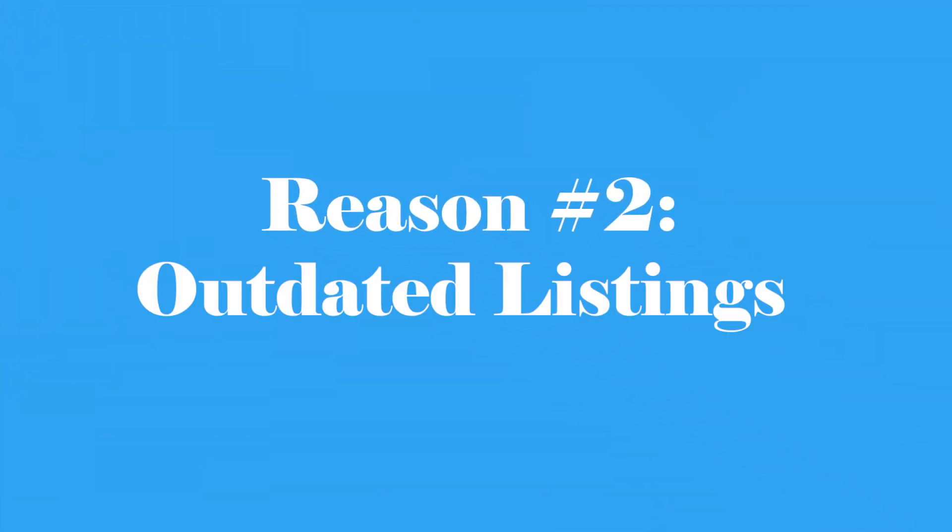Reason two is outdated listings. The algorithm favors listings that are regularly updated. If you've been sticking to the same listings for a long time, the algorithm might push your shop down in search results. There are two things you can do to fix this. Number one, you can take old listings that are underperforming and update them with new titles, descriptions, and tags. Use a program like eRank or Everbee to find the most current keywords and then add them to your listing generously.